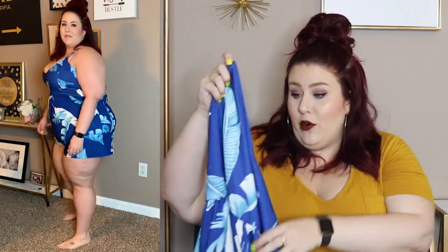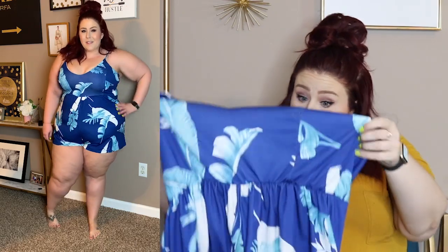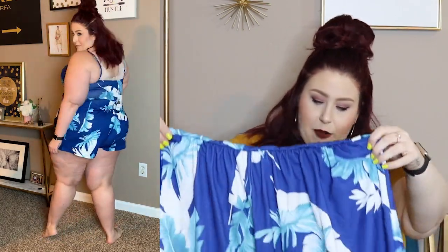But when I tried it on and went to take it off — it broke. So that's going back, because that is ridiculous. Other than that it was really cute — I liked the color and the print. So if you're willing to risk that happening, it might be a good pick for you.